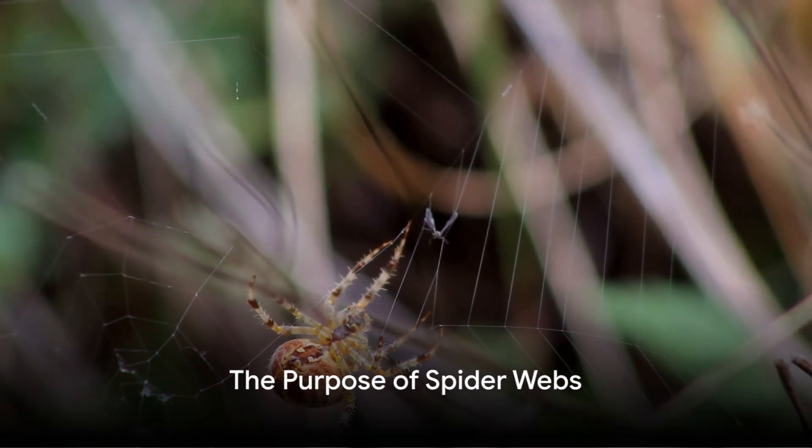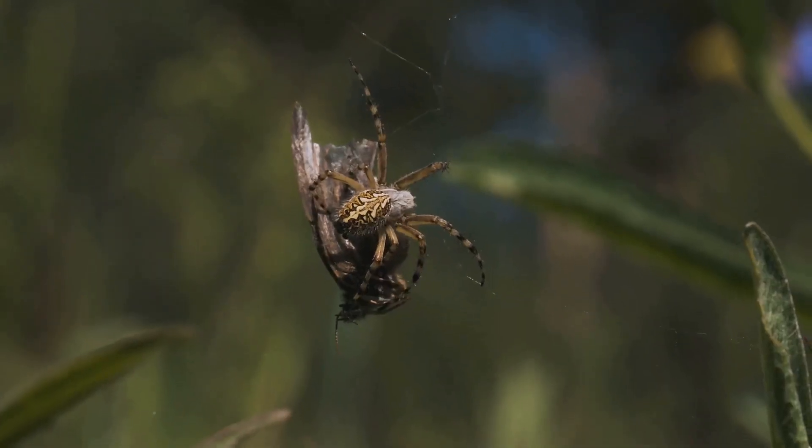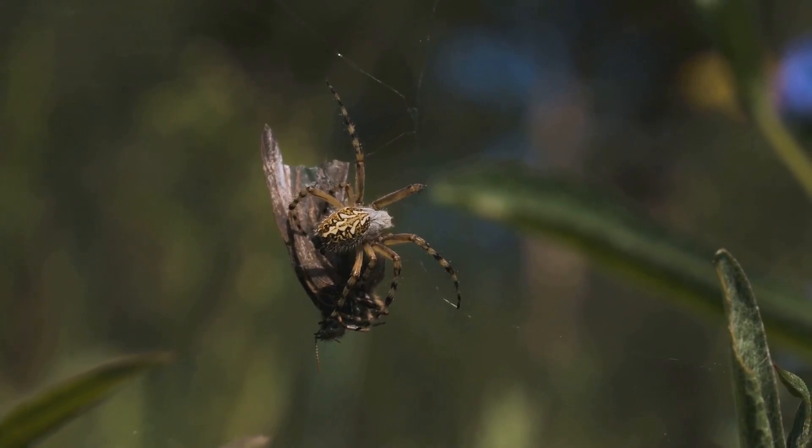But why do spiders need such strong webs? Well, their webs are their hunting grounds. They need their webs to be strong enough to hold their dinner. Imagine if your dinner plate was so weak it broke every time you put a chicken leg on it. And there you have it — the secret behind the spider's incredible web-making skills and the strength of their silk.